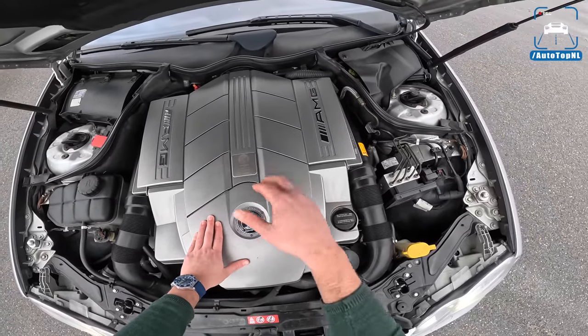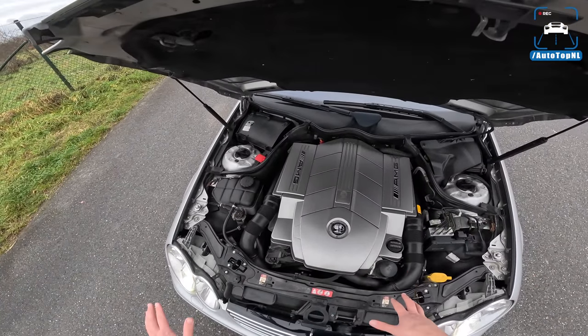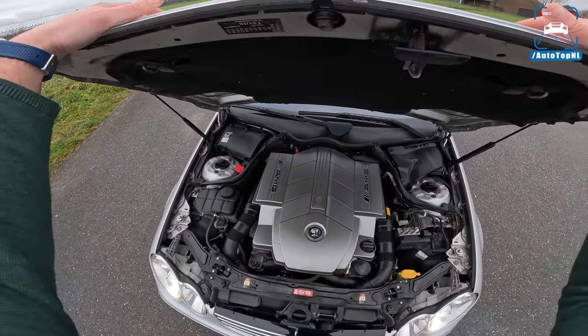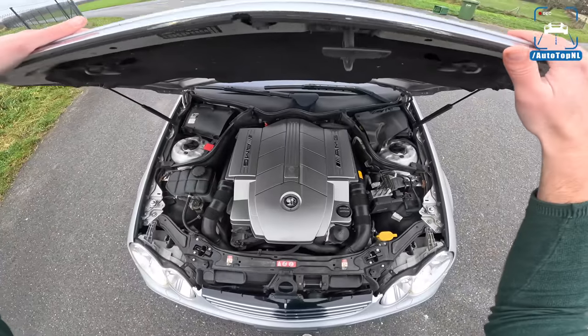Zero to 100 in about five seconds, top speed of 250 km/h. But with the performance package, the limiter is raised to around 280, and if you remove the limiter entirely, 280 to 290 easily.